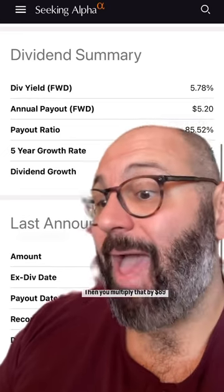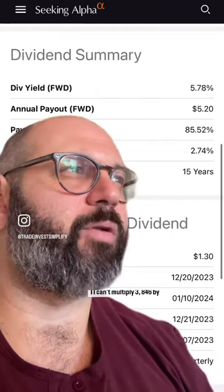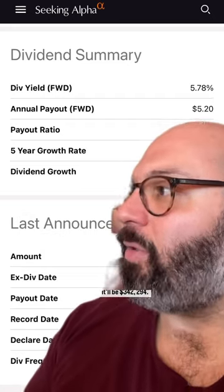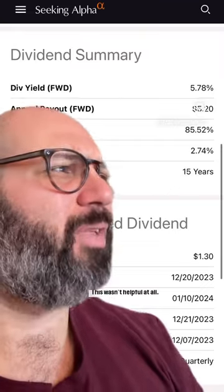Then you multiply that by $89 per share, and that's what it'll cost you. I can't multiply $3,846 by $89 — could you just tell me? It'll be $342,294. I can't afford that. This wasn't helpful at all.